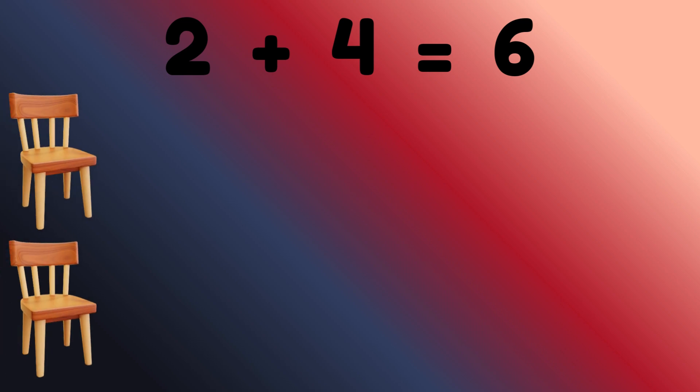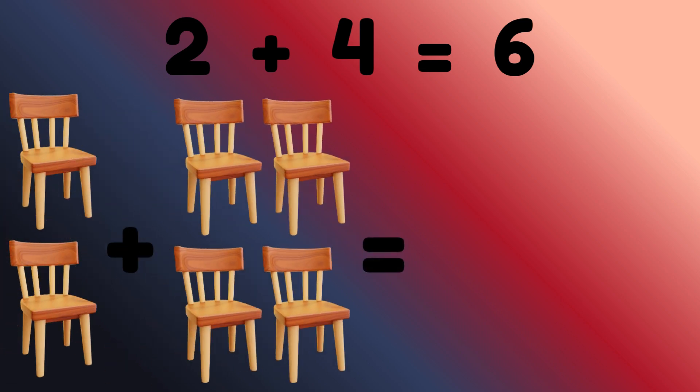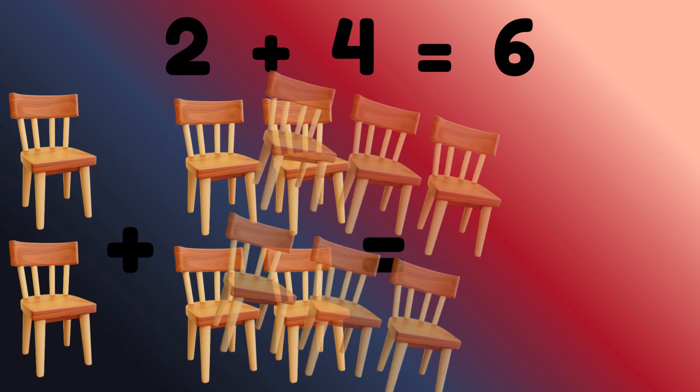2 chairs plus 4 chairs is equal to? Correct, 6 chairs.